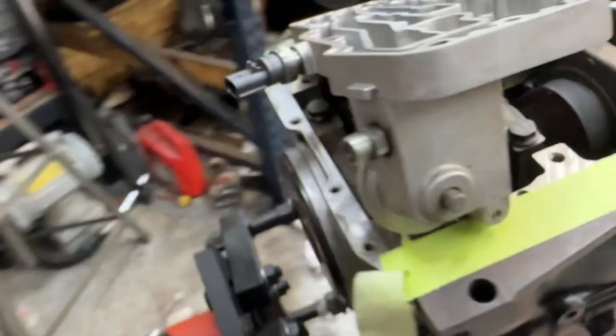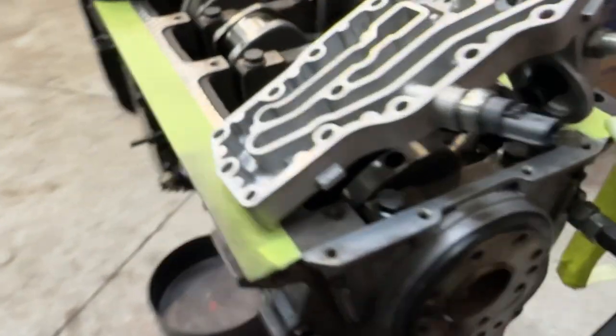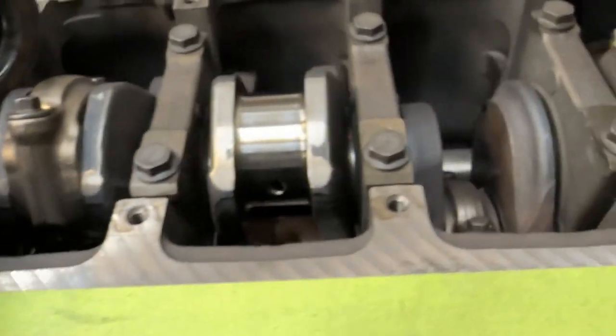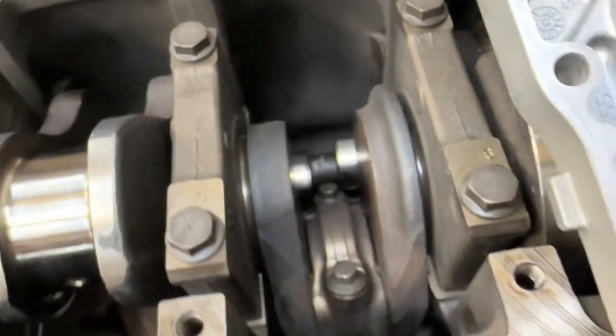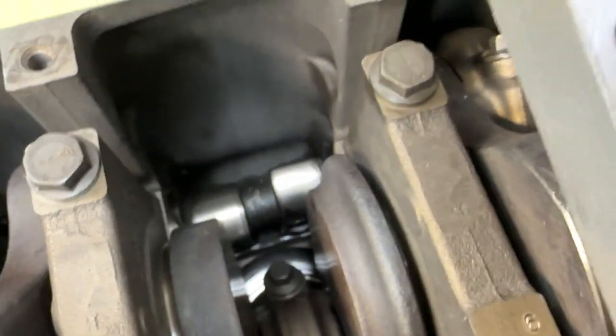What do you guys want to know about this engine? Because at this point, unless there's a specific request, I'm not going to update you guys until this thing is assembled and running. Something I wanted to show you - the cam in there. Guys, they are perfect.